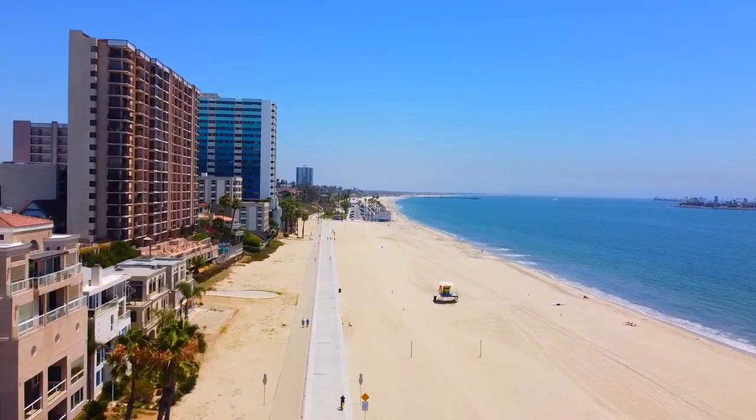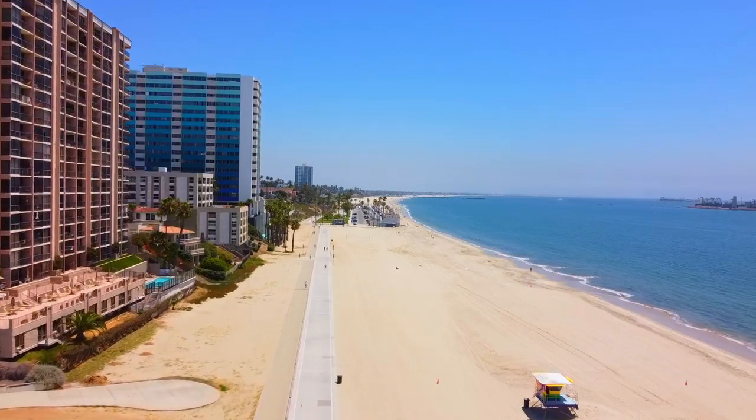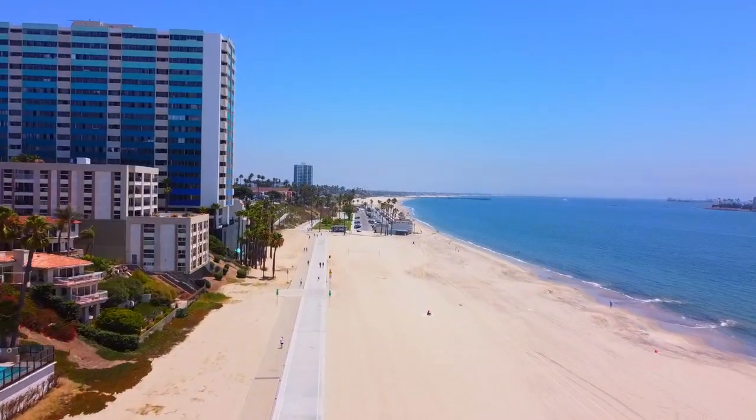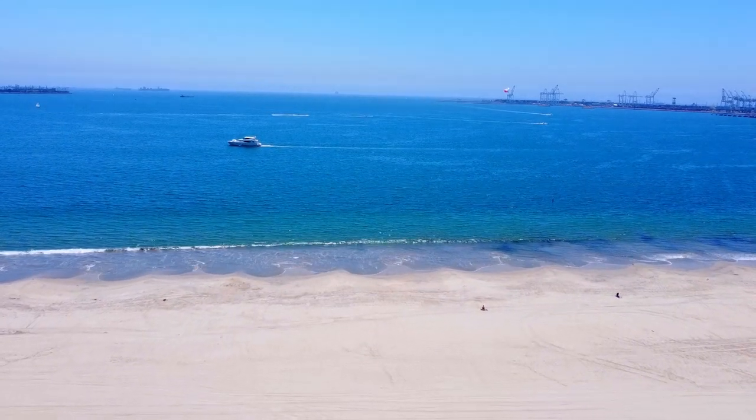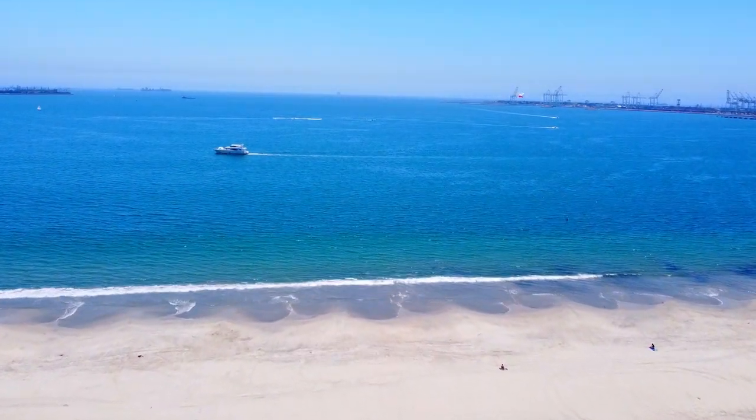This sought-after location is prime for those longing to take a quick dip in the ocean or a jog across the boardwalk. Enjoy the rare experience of renting a brand new apartment in the established and very desirable coastal Alamitos Beach neighborhood.